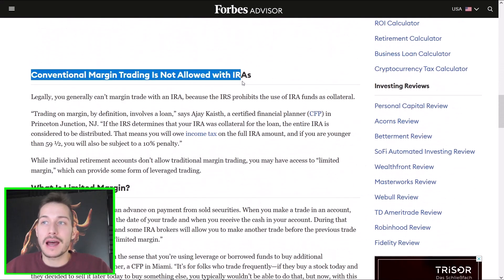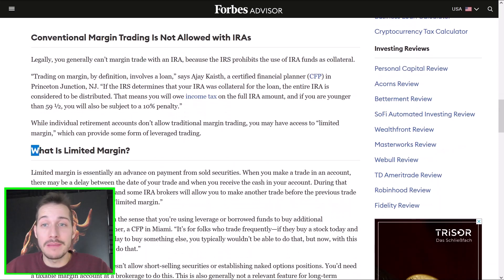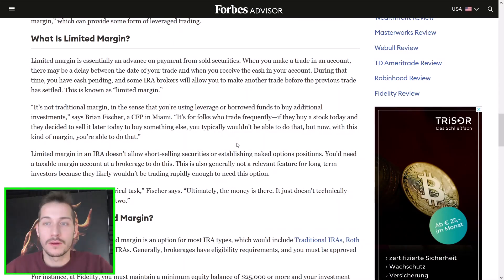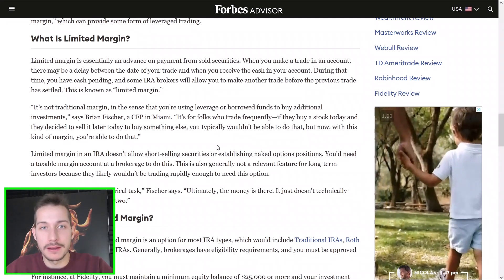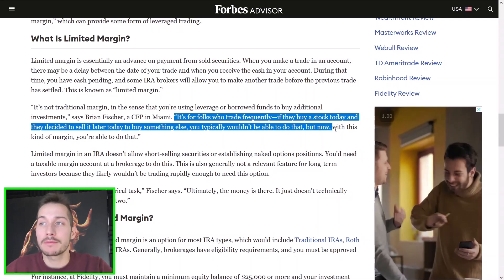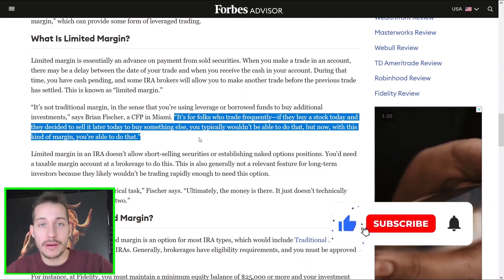You'll see that conventional margin trading is not allowed with Roth IRAs — you can't use margin and you can't short. But there's limited margin. Here it says limited margin is essentially an advance on payments from sold securities. This is exactly that settling period we were just talking about. There is no settling period when you upgrade your Roth IRA to a margin account — it's still called a margin account, at least on my broker it is, but ultimately it's just a limited margin account. It's for folks who trade frequently. If they buy a stock today and decide to sell it later today to buy something else, typically that wouldn't be allowed. But now with limited margin, you're able to do that. So I can day trade in my Roth IRA — how amazing is that?